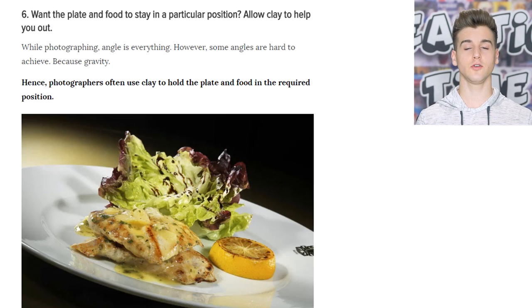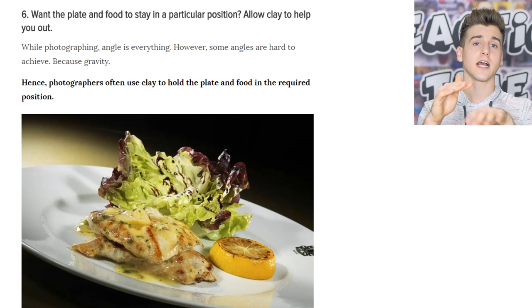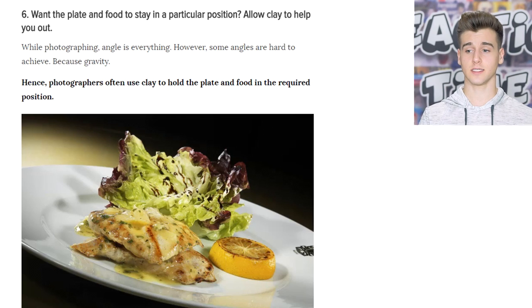A lot of photographers actually use clay to hold the plate in place. If you want the plate on the side, they actually put clay underneath and just stick it in.